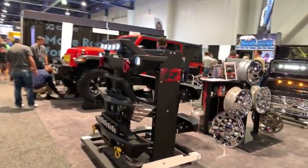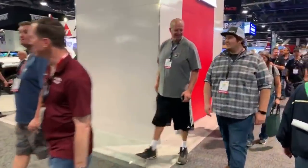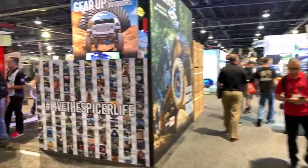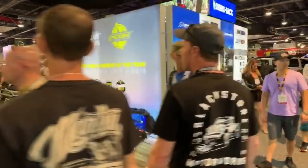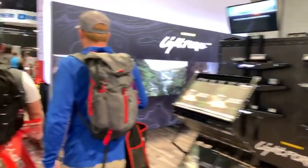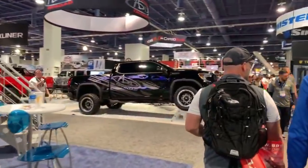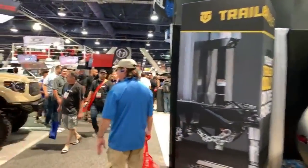This is the south hall — we have a lot of Jeeps and off-road action here. All the cool Jeeps are here. Another JL, of course. A lot of products too — they are showing the Rhino Racks over here.